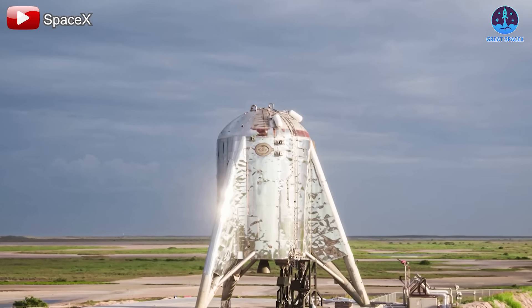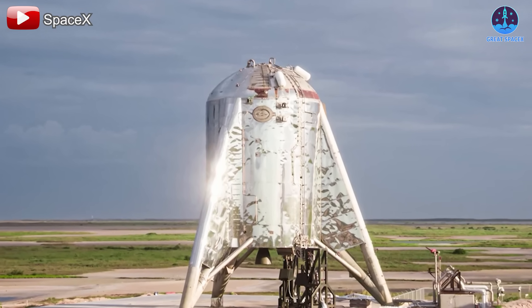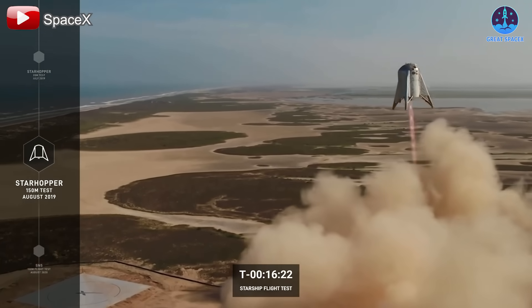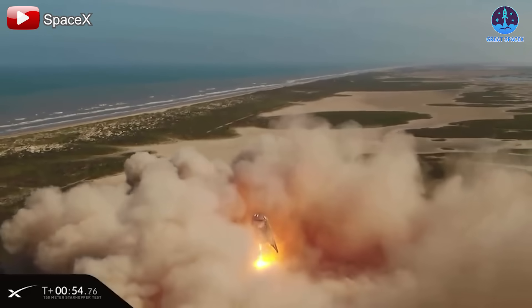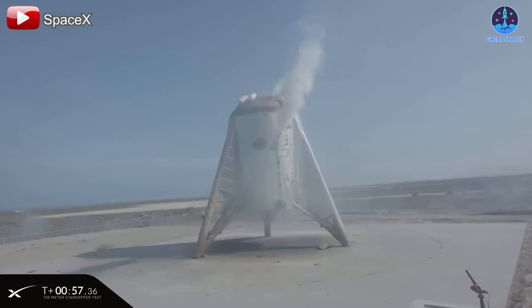In 2019, the first-generation Raptor engine was finally tested in a real flight scenario. The prototype Starhopper vehicle — an early predecessor to Starship — was launched using a single Raptor engine. The test was a resounding success, demonstrating the engine's ability to lift a spacecraft off the ground and land safely. This marked a major milestone in Raptor's development and set the stage for more ambitious tests in the years to come.